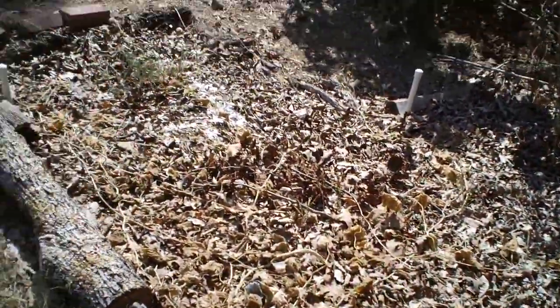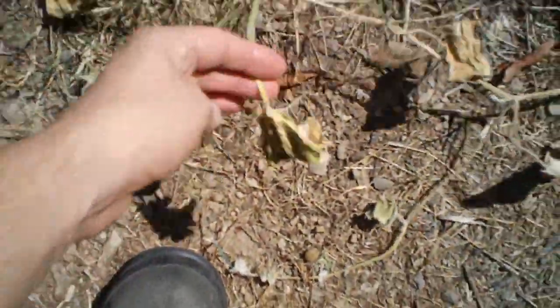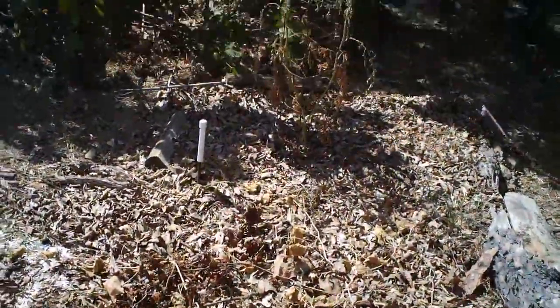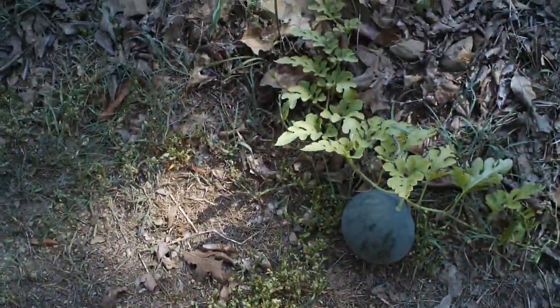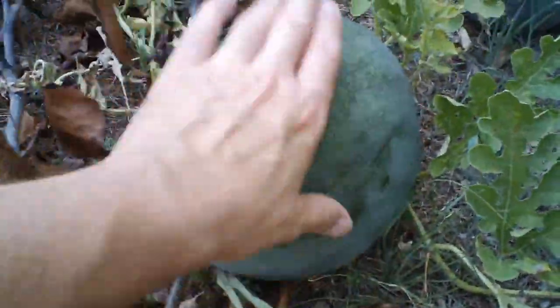Here are my cucumbers and they're all dried up and dead. You can see the cucumber plant here. I gave up watering it — every day it looked like it was dying. Here's another baby watermelon, and this one looks about ready to come inside.